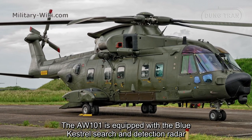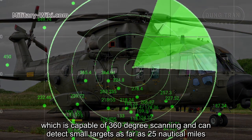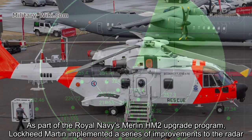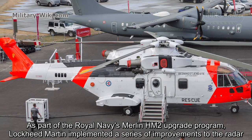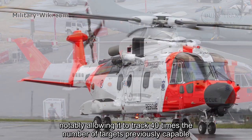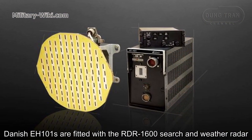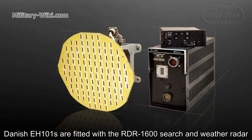The AW101 is equipped with the Blue Kestrel search and detection radar, capable of 360-degree scanning and able to detect small targets as far as 25 nautical miles. As part of the Royal Navy's Merlin HM2 upgrade program, Lockheed Martin implemented a series of improvements to the radar, notably allowing it to track 40 times the number of targets previously capable. Danish EH101s are fitted with the RDR-1600 search and weather radar.